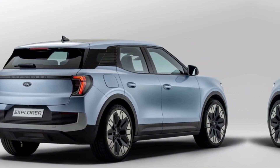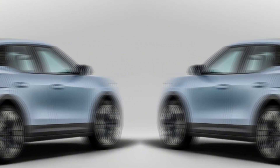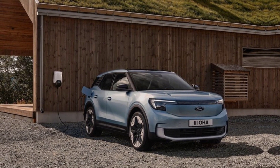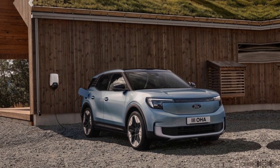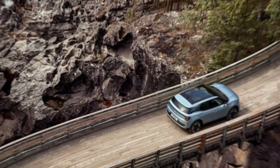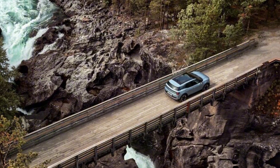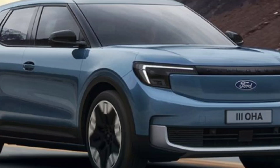For those who love off-road adventures, the 2024 Ford Explorer doesn't shy away. With available all-wheel drive and terrain management systems, this SUV is ready to tackle diverse landscapes — mud, snow, sand. The Explorer is built to handle it all, giving you the freedom to explore beyond the beaten path.